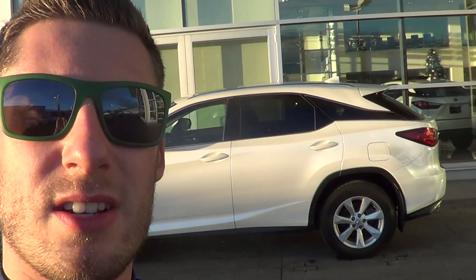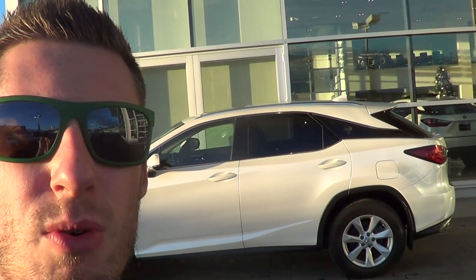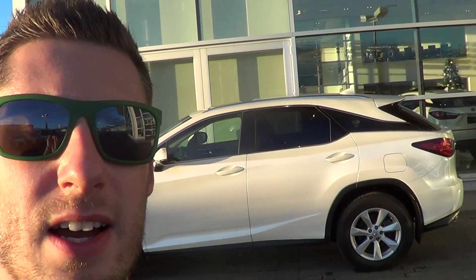Good afternoon, Kevin and Angie, welcome back to Lexus of Kelowna. Colton Steeds here. Just wanted to give you part two of the video of the 2016 Lexus RX 350 that is available here at the dealership for purchase.